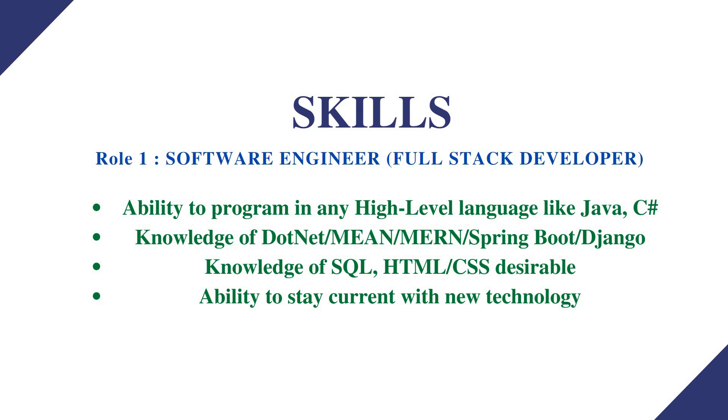For Role 1, Software Engineer — Full Stack Developer, the skills needed are: ability to program in any high-level language such as Java or C#, and knowledge of .NET, MEAN stack, or MERN stack, as well as Spring Boot or Django — any one of these is necessary.